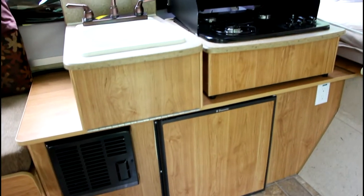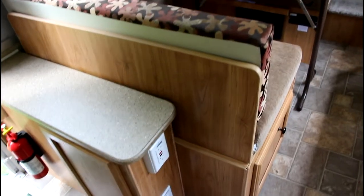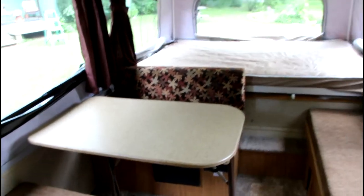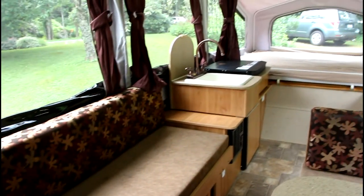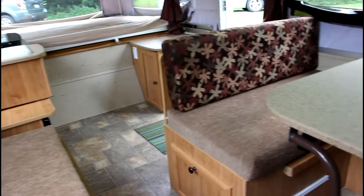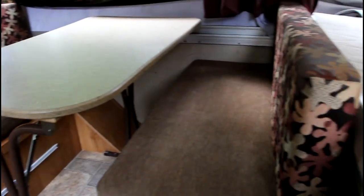The TV antenna mounted on the roof helps you stay in touch with your TV needs even while you're in the wilderness. As you can see, the interior is spotless and has many years of life left in it. You'll enter the camper feeling like it's brand new.